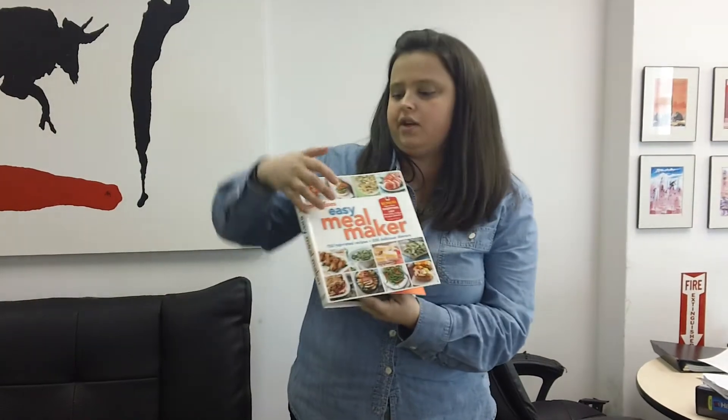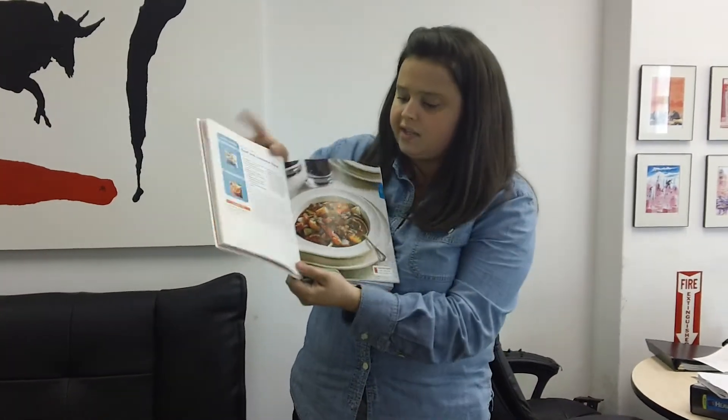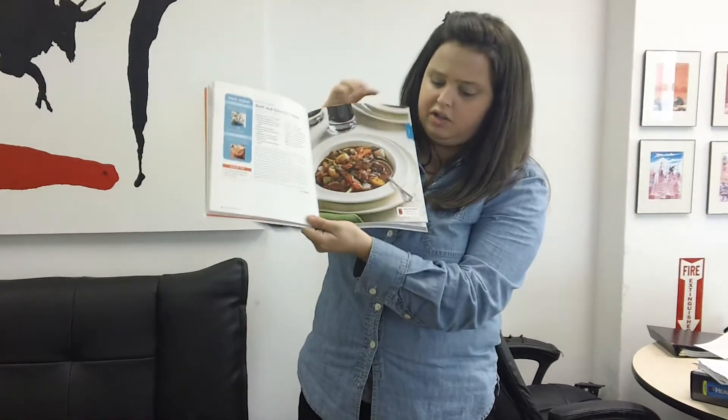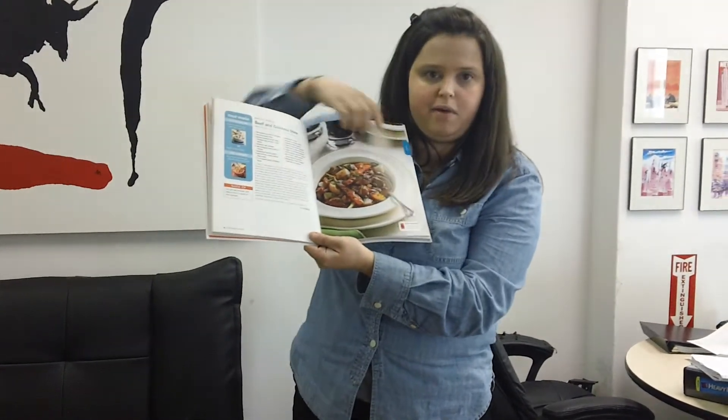What's great about how Time Inc. is using this whole initiative is that how they're using mobile is really in your face when you open the book. Here is the actual book itself. You can see that here's an example of a recipe, and the mobile call to action is clearly at the bottom of the page.